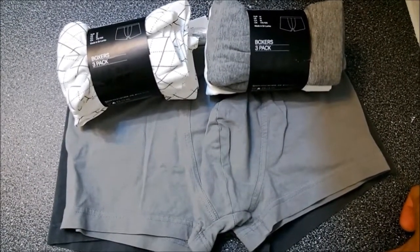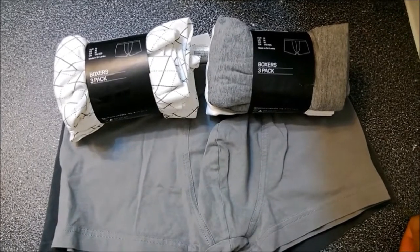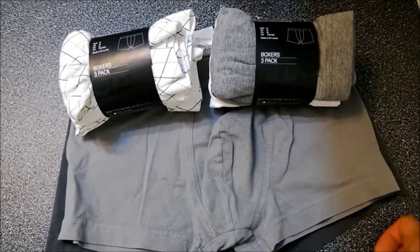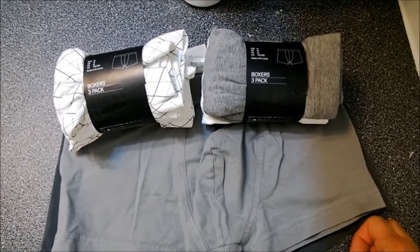Hey guys, Parks and Man here. Today I'm doing a quick review of H&M boxers. Someone asked me on YouTube if there's a brand I can recommend. I've been wearing boxer briefs from H&M for a while now and I really do like their quality, plus they're affordable.